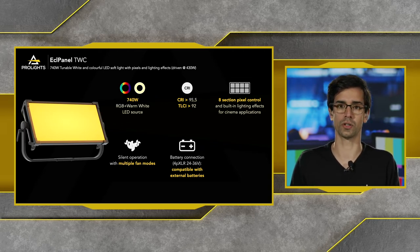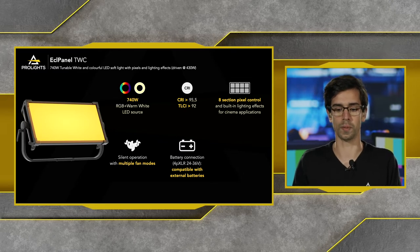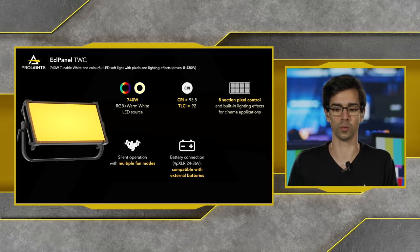We also have a battery connection. If you want to use these units on location, there's a 4-pin XLR that's compatible with third-party external batteries.